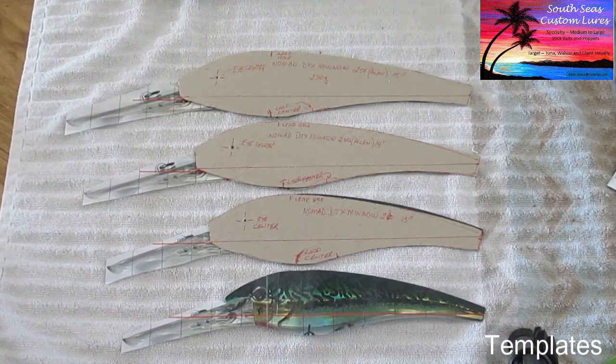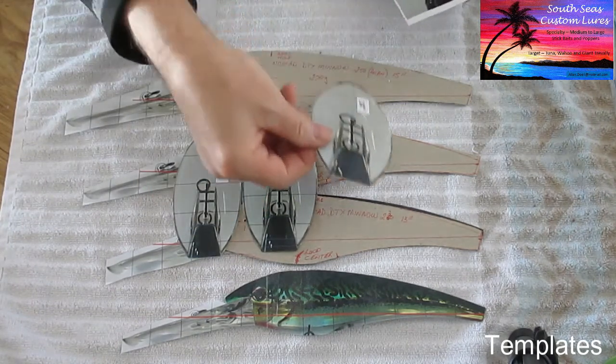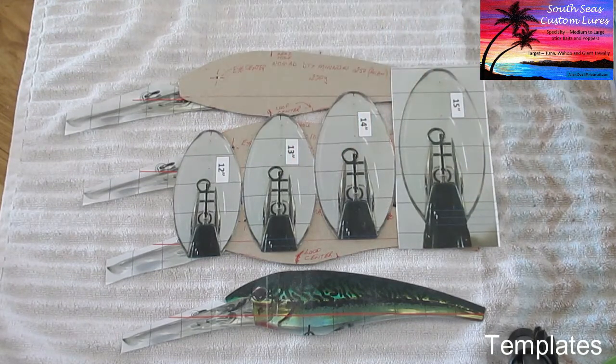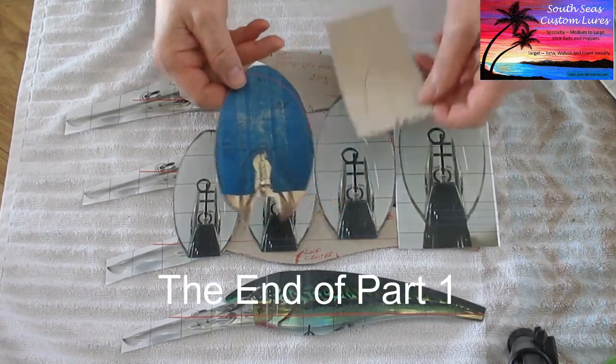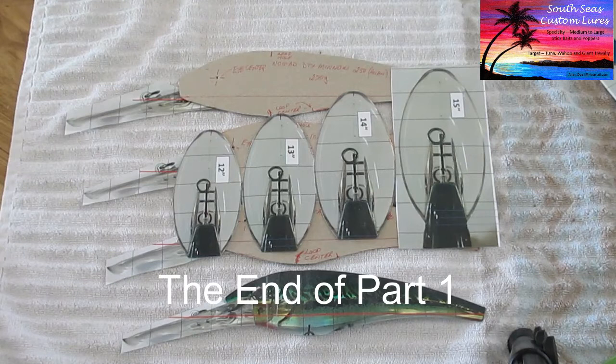You can use the same technique to make pictures of the front bill as well — 12 inch, 13 inch, 14 inch, and 15 inch. You'll need those later to build the front bill. You take a picture of the 12-inch bill and expand it up using the identical technique, then make cardboard versions of them as aids to build the bill. That will be covered in the next part of the video. Thanks for watching so far.